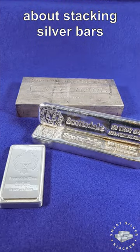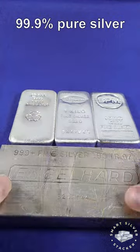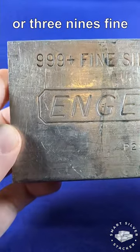A few quick facts about stacking silver bars. Silver bars are typically composed of 99.9% pure silver, or three nines fine.